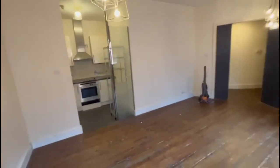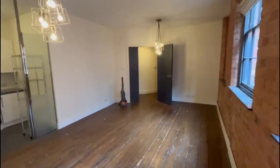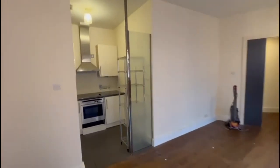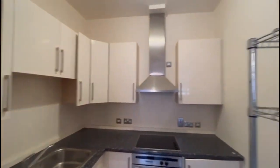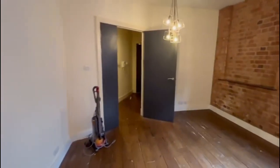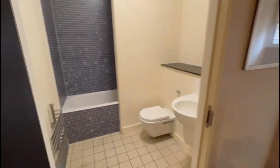The property consists of a lounge, kitchen, family bathroom, and a double bedroom. If you have any questions or queries relating to this property, feel free to drop the office an email at info@auctionestates.co.uk or give us a call on 0115 784 4600.